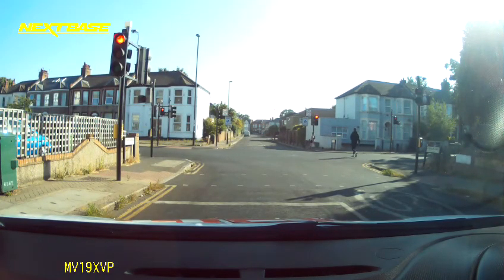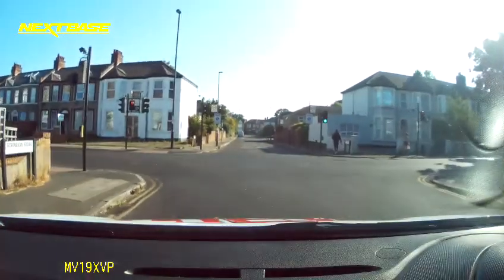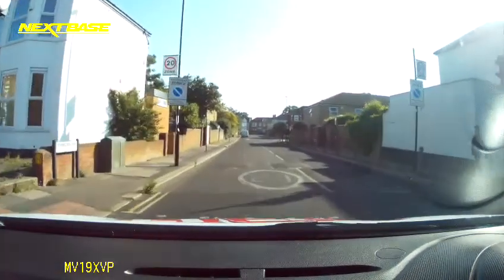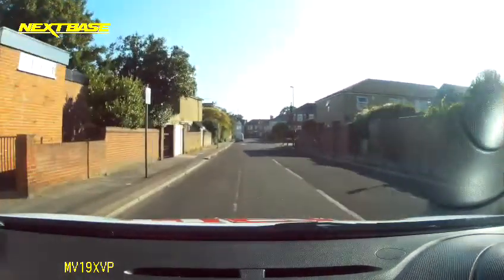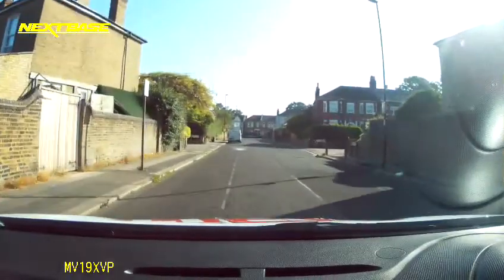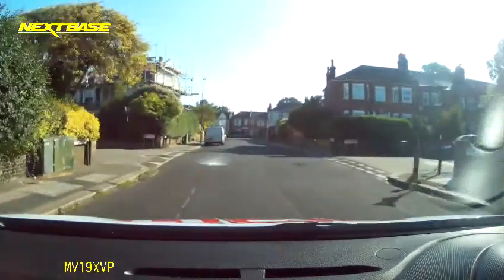Just going to go straight ahead at the junction. Right, it's changed — just checked my surroundings before I moved off to make sure no one's overtaking me. So a potential hazard in front of us: that parked vehicle. I need to plan to go around it, but I can see some junctions on the left and the right here. Just checking my surroundings, making sure it's safe to move out to the right.